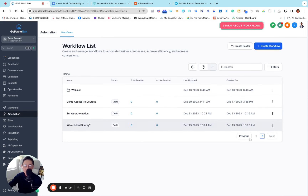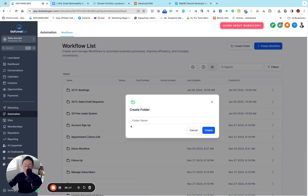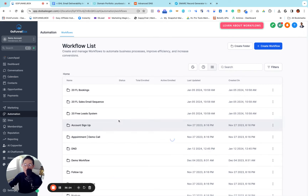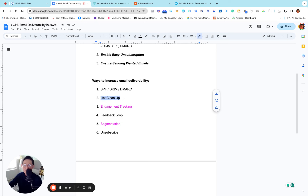I'm going to show you how you can automatically set up your Go High Level account with automations to clean up your list all the time. Go to Automation in your account. I'm going to create a folder to organize — I'll call it something like 'DND'. Go into this folder and create the list cleanup automation from scratch. There are only three scenarios to clean up: number one — if your email gets bounced; number two — if somebody puts your email in their spam box; number three — if somebody unsubscribes from your list.